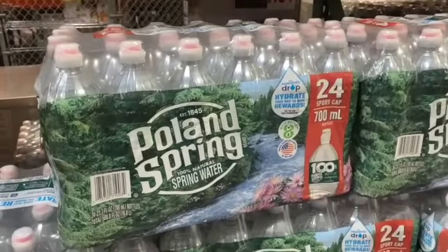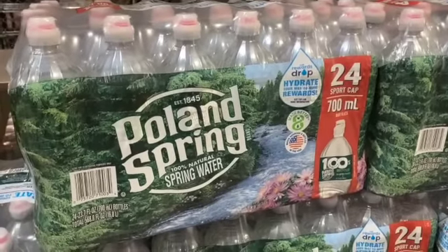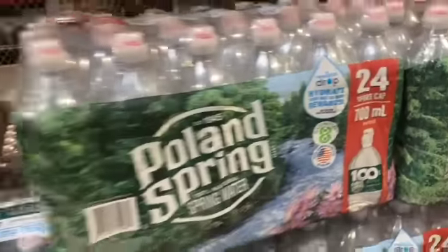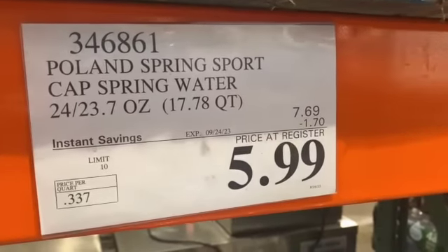24-count 23.7-ounce bottles of Poland Spring Sport Cap Water, $7.69, save $1.70, $5.99.